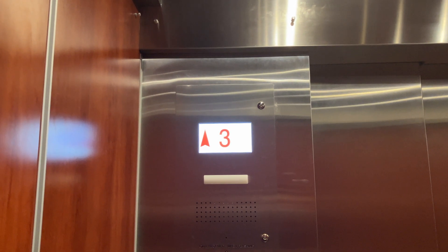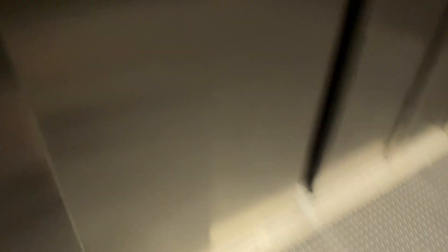Yes, this used to be an Otis, but was modernized with Epco. Now it's been modernized by Schindler. And it does look a lot similar to the one at Queen's Center.